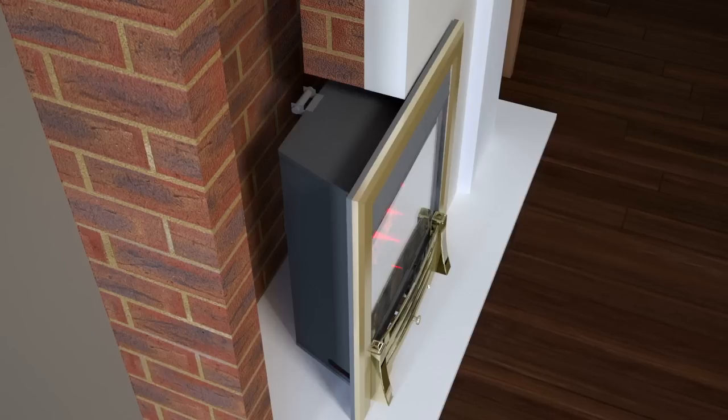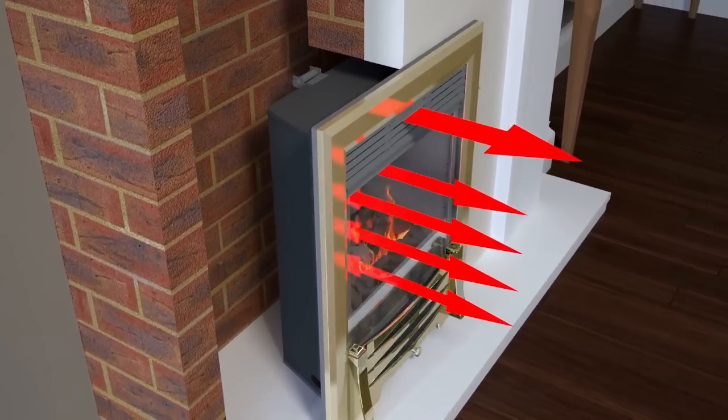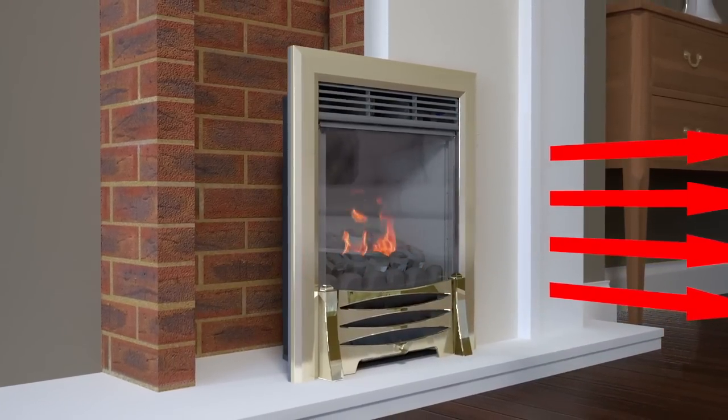The back, sides and top of the fire are made from an aluminium alloy which allows the chassis to act as a heat exchanger, to transfer heat from the inside of your fire into your room twice as quickly as steel.